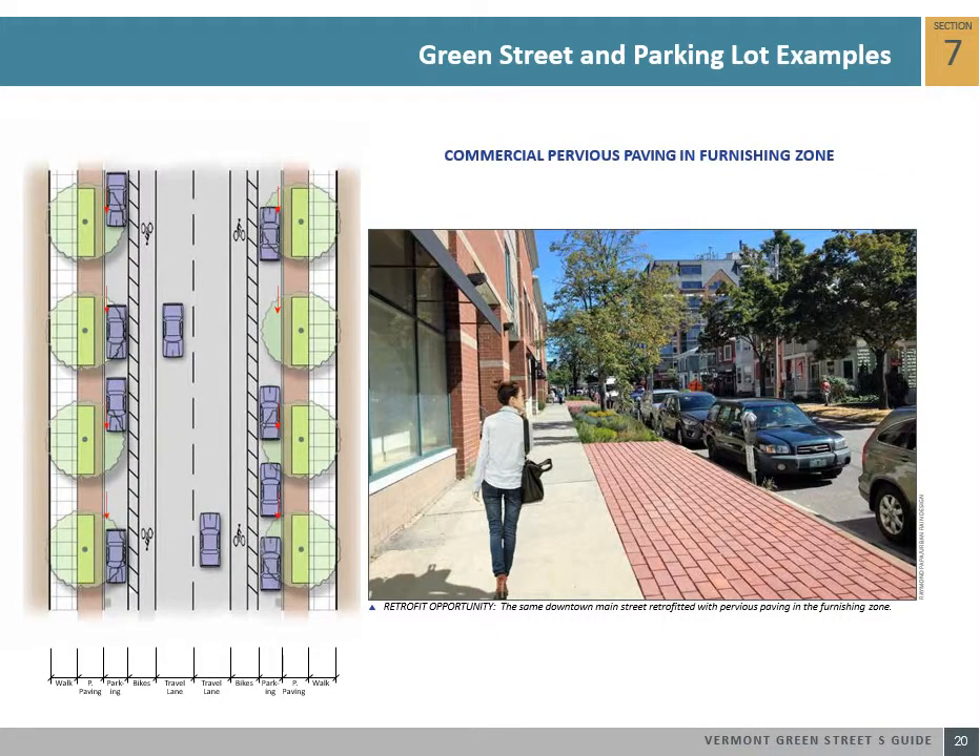Some downtown main streets experience heavy amounts of pedestrian traffic and may not have sufficient space to introduce stormwater curb extensions or stormwater planters. However, pervious paving can be used in the furnishing zone of the street and can manage sidewalk runoff and provide a stable and aesthetic street condition. This example shows a retrofit of a worn downtown grass parking zone into a pervious paving condition.